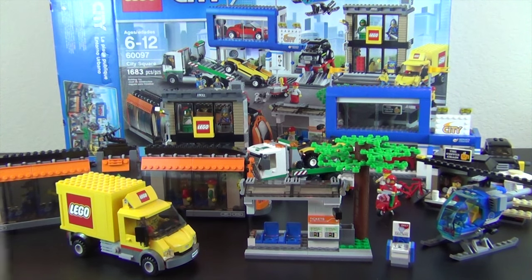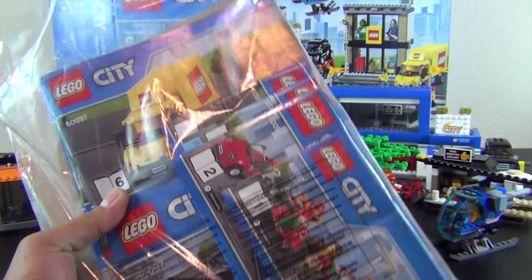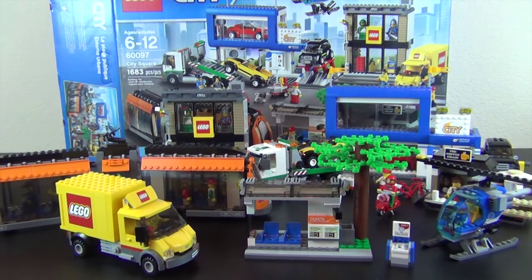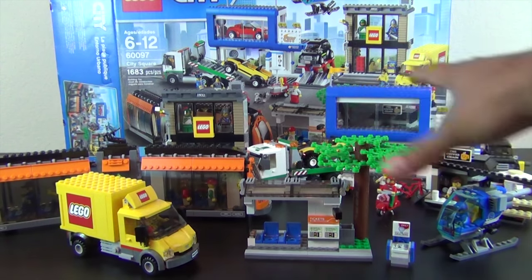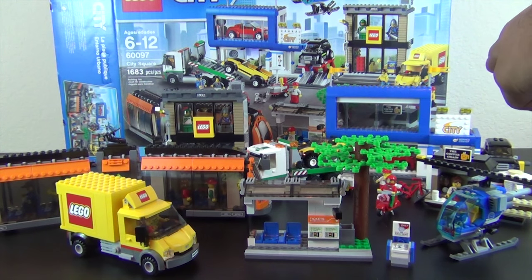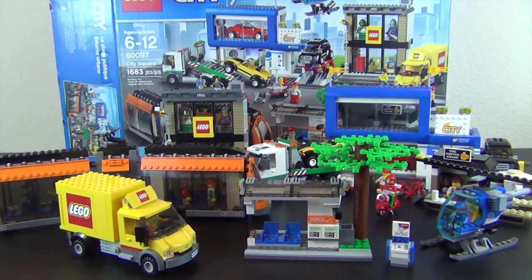The first thing we want to look at is that this set came with 10 instruction books. They're actually pretty easy to follow along — they're broken down so each little piece is more or less one instruction book, with the exception of the LEGO City service center/car dealership, which was broken down into two instruction books. I did videos of the build of this entire set, broken down per instruction book. There are links down below if you want to check it out — it's on my other channel, The Hidden Brick, where all I do is LEGO builds.